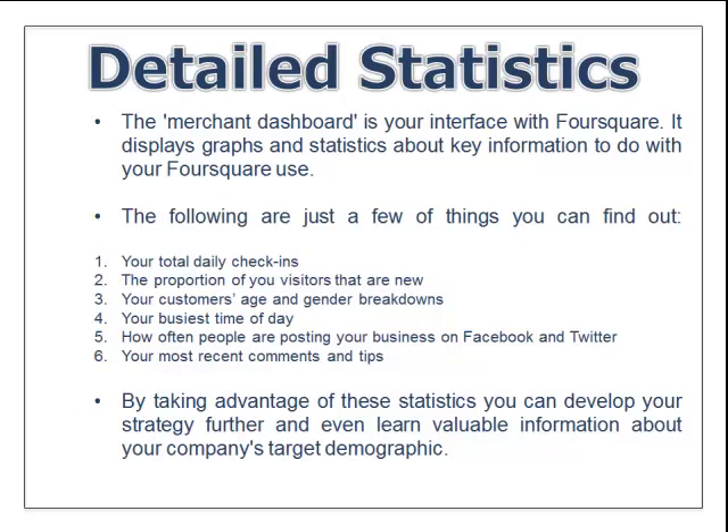As for detailed statistics — as a business owner, we should always know our numbers. The merchant dashboard is our interface with Foursquare, and it displays graphs and stats about our business. We want to keep up with daily check-ins, the proportion of visitors that are new versus repeat customers, age and gender breakdown, and our busiest times of day. By taking advantage of these statistics, we can develop a stronger Foursquare strategy that really helps us target our demographics.